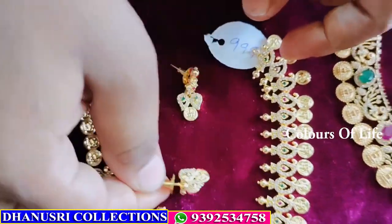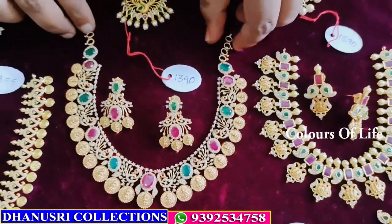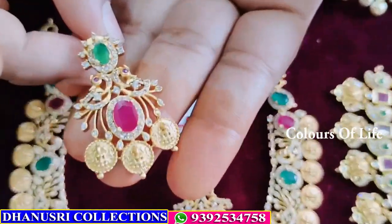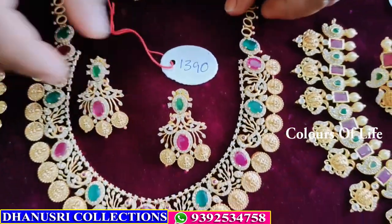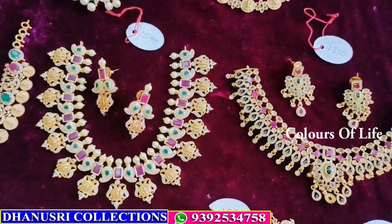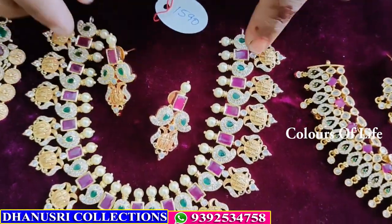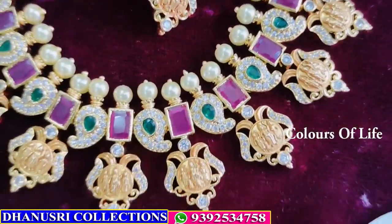This is earrings — triple line, free shipping. This is the earrings, this is Lakshmi coin, ₹1390. This is the earrings — this is the RAM design — ₹1590, heavy gown quality.